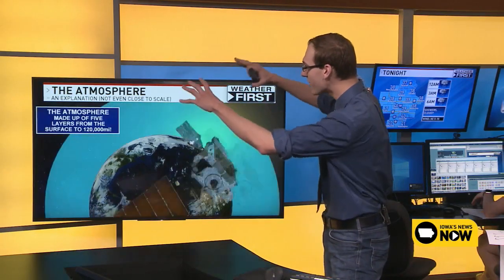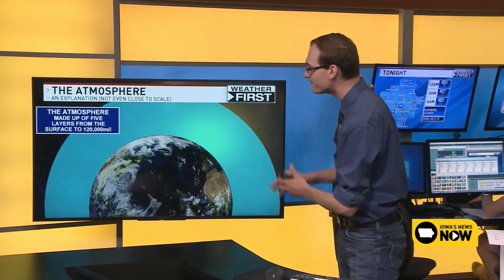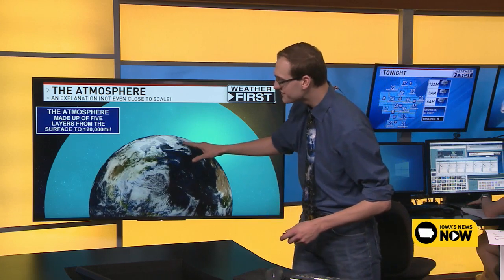The atmosphere is an area around the earth where all the air that we breathe is sitting. It's made up of five different layers that extend from the very surface of the earth all the way up to 120,000 miles up. The atmosphere is very, very large — that distance is about halfway to the moon.